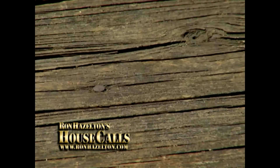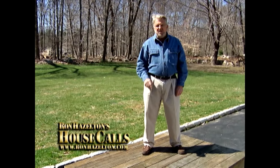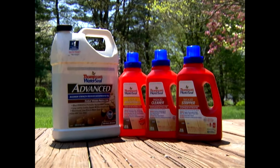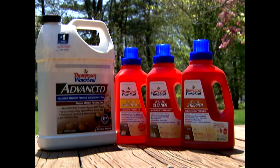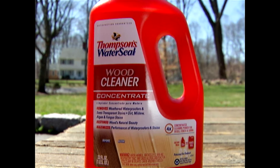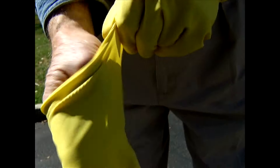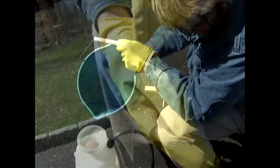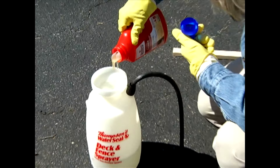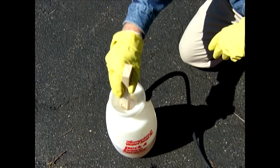Even a deck that's as dingy, dirty, and discolored as this one is only one day away from rejuvenation. The secret to making this a one-day process is this water-based system from Thomson's. There's no need to let the wood dry between steps. We're going to begin with a deck cleaner. This is a concentrate, so I'll first add two quarts of warm water to my deck sprayer, then the cleaner. A thorough stirring is a good idea.